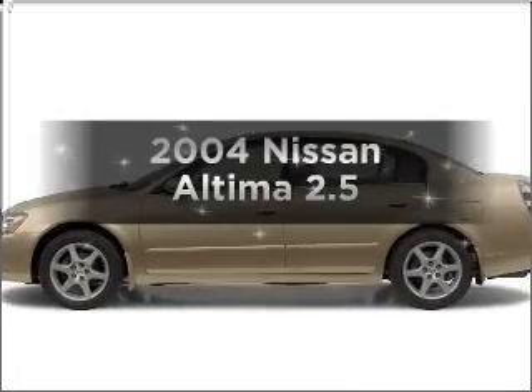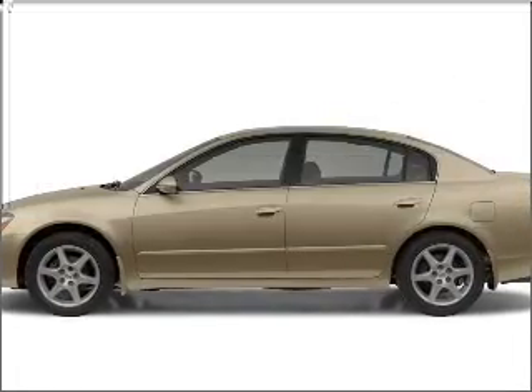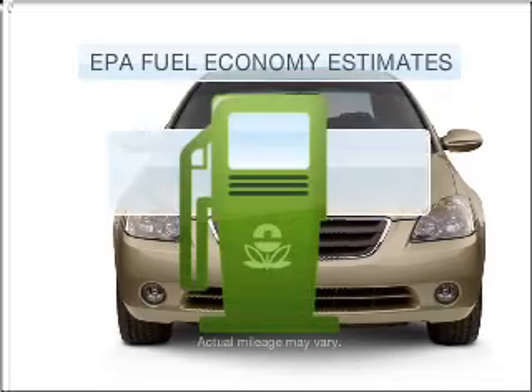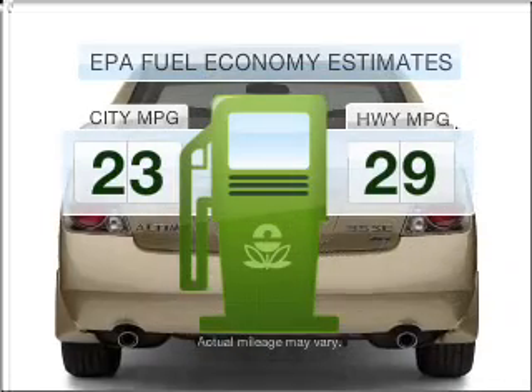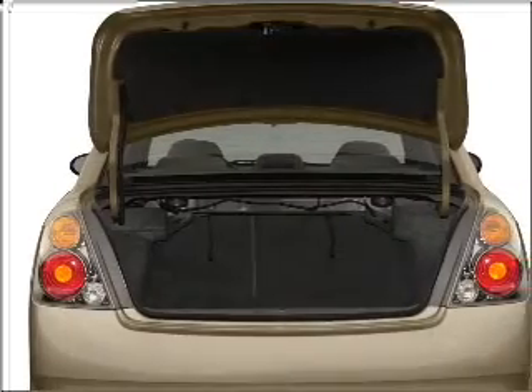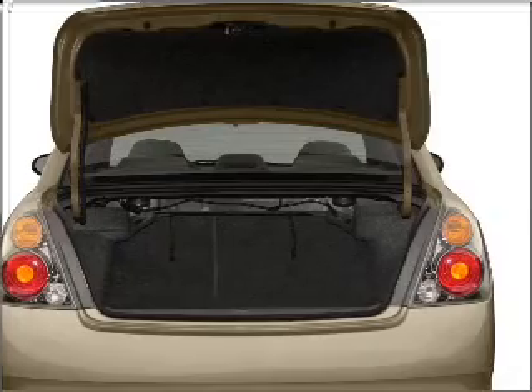Get noticed in this 2004 Nissan Altima. If you're looking for an automobile with great attributes, look no further. In the city or on the highway, you'll spend less time at the pump with this fuel-efficient vehicle. With an efficient four-cylinder engine connected to a smooth shifting automatic transmission.